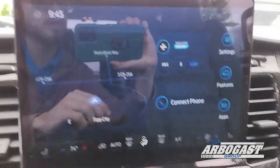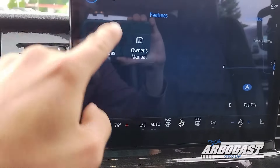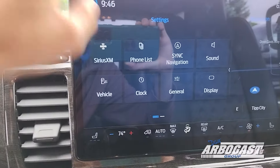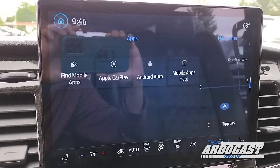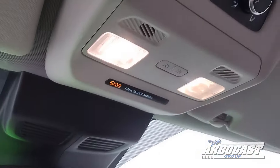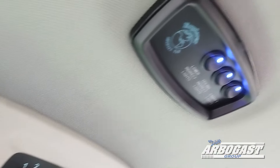The heated seat control is in the radio, along with the HVAC controls at the bottom. You've got all your apps and features here — Android Auto is enabled. It's a very customizable stereo system with onboard navigation. Dome lights and rear HVAC controls are up top, with rear mood lighting controls behind that.